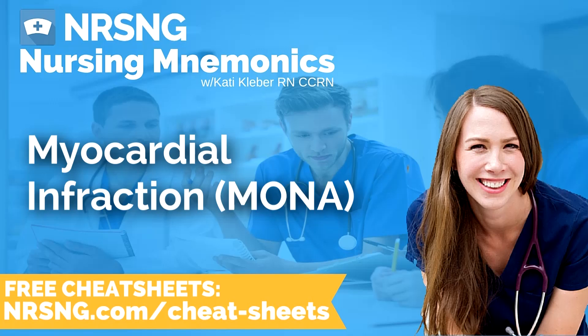This has been another episode of the Nursing Mnemonics Podcast by NRSNG.com with your host Katie Kleber, RN, CCRN. To grab all of our nursing cheat sheets, head over to NRSNG.com/freebies.